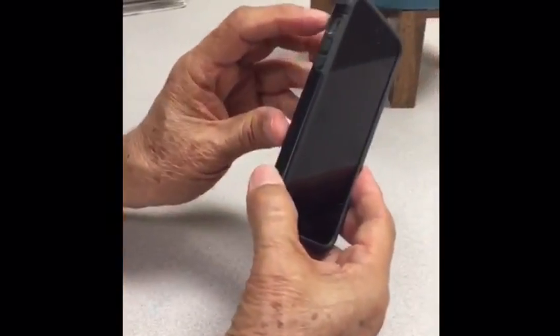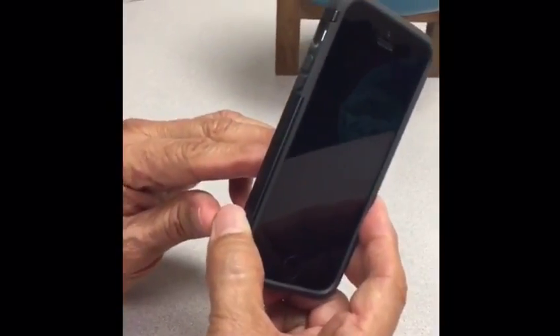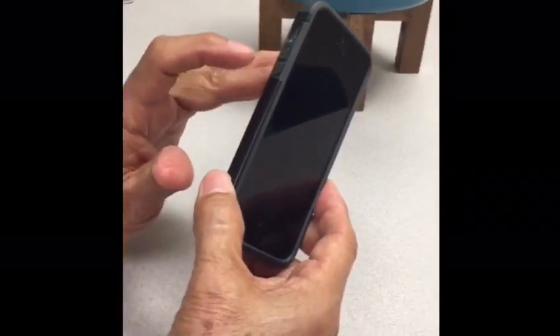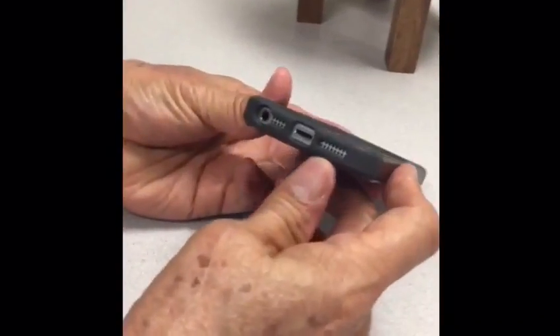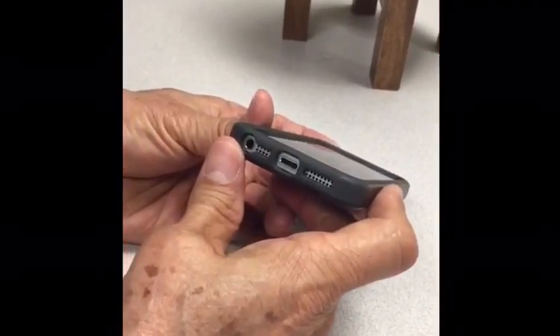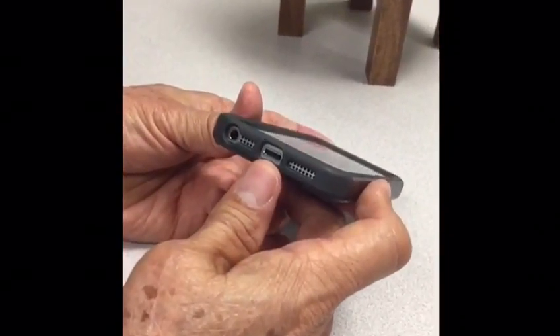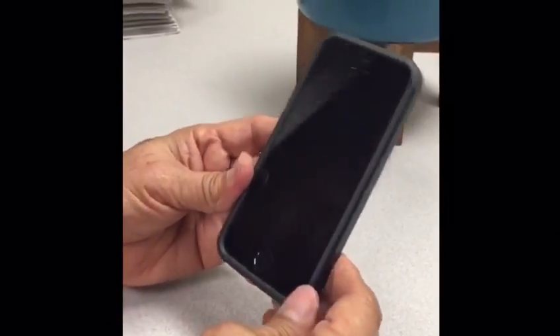It has the mute button to turn the ringer off, and then the volume controls up and down. It has the speaker and the microphone down on the bottom, the earplug jack, and the power cord outlet.